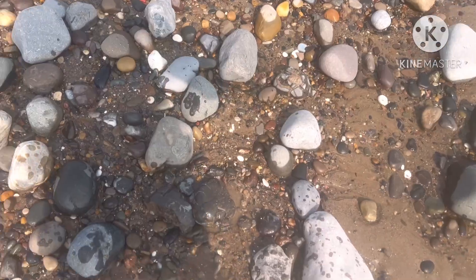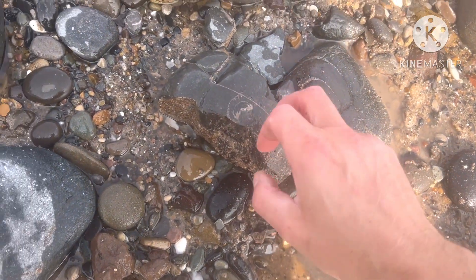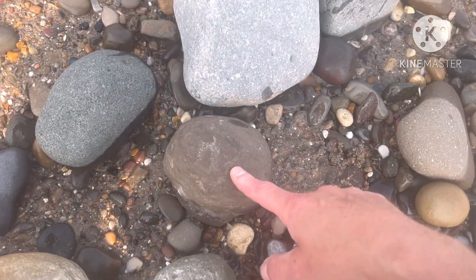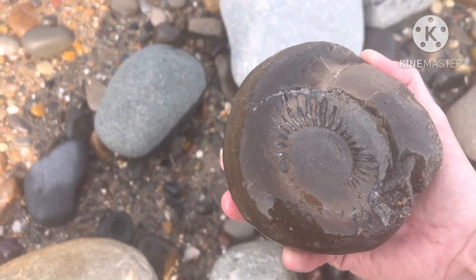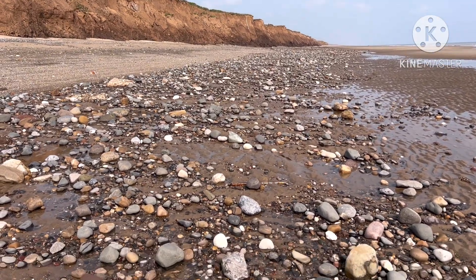I've just broken this one open because I could see the ammonite impression on the outside, but there's nothing in there. Then I spotted this nodule which looked like a nice one, and when I picked it up there would have been a nice fossil in there, but sadly it's come out.